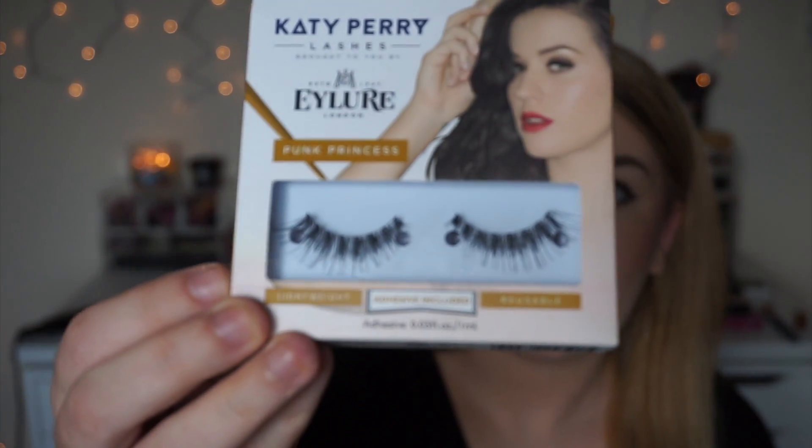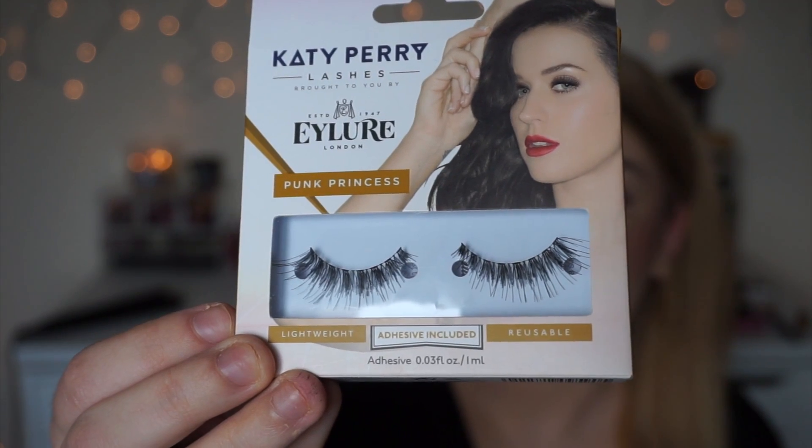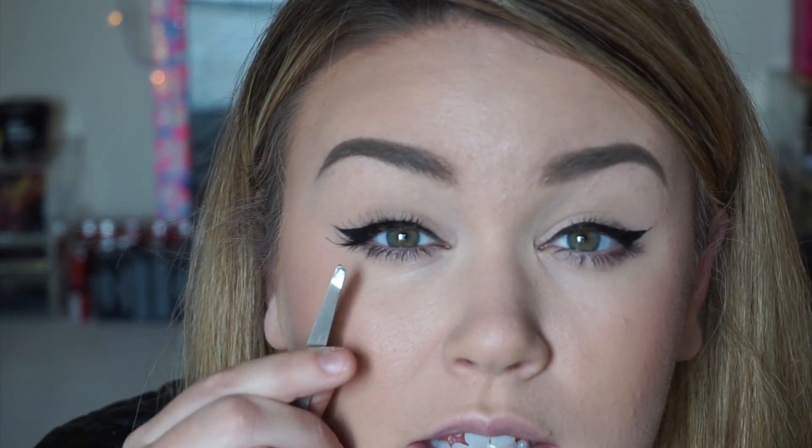Once I'm done with my normal mascara I'm going to go in with these Katy Perry Eylure Punk Princess Lashes. They have lots of volume in the beginning of the lash and then they kind of spread out. I'm pretty excited to use these — they kind of look like the Ardell Wispies but they're all different. I really love the packaging. I just grabbed them off — there's no fiddling with them or trying to pull them off with tweezers and risk damaging the lash. They were held in by just two dots of glue and they came right off. I appreciate that. Okay, there's the lash on my eye — you can see it right here.